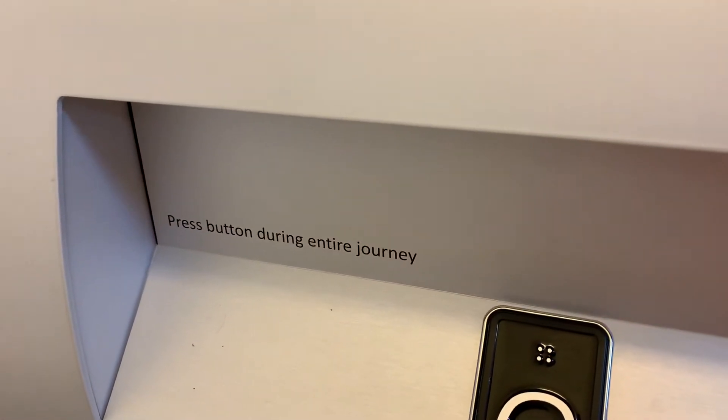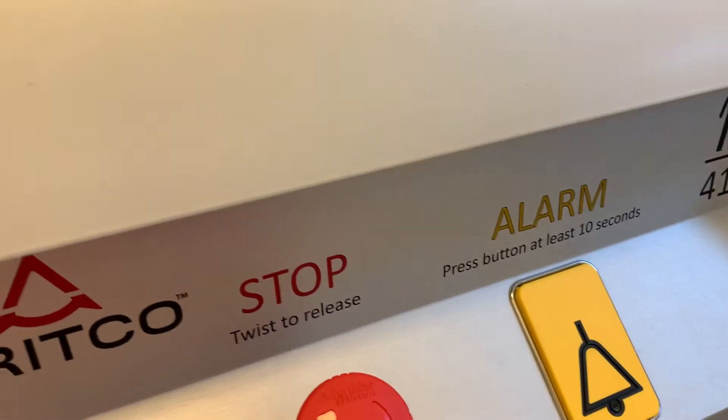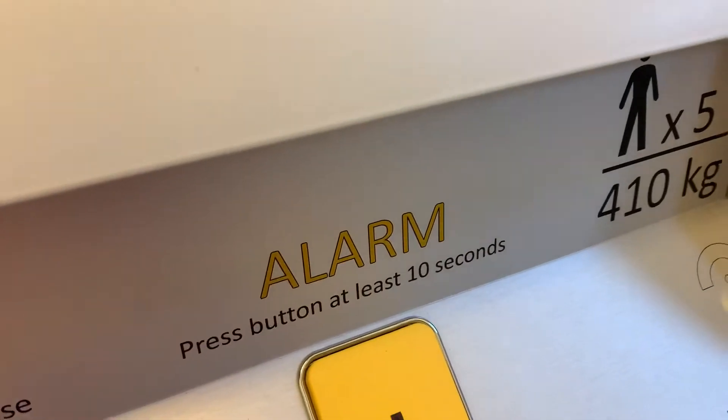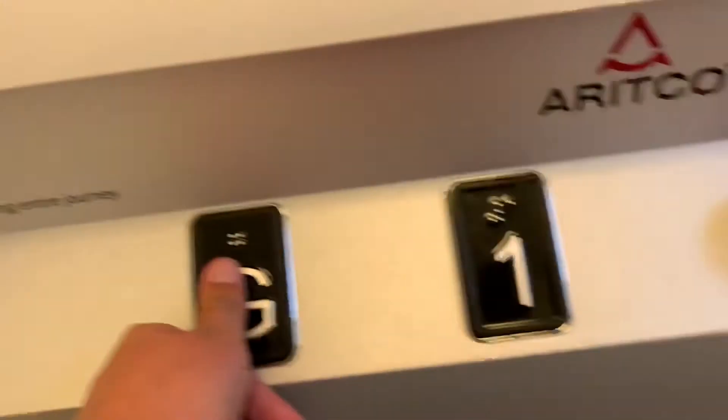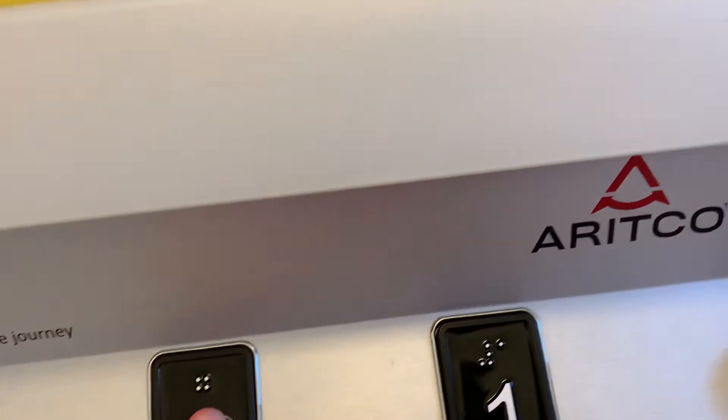Press the button during the entire journey. You mostly press the alarm button for 10 seconds. Here we are at one. Go back down to ground. Screw driven.